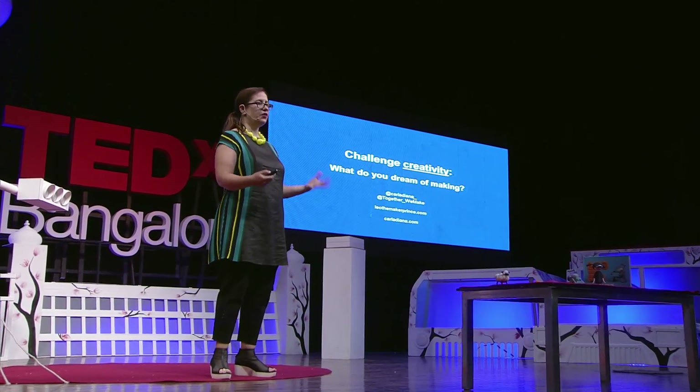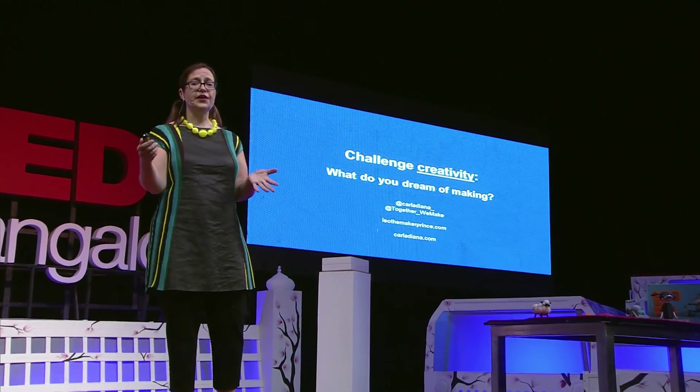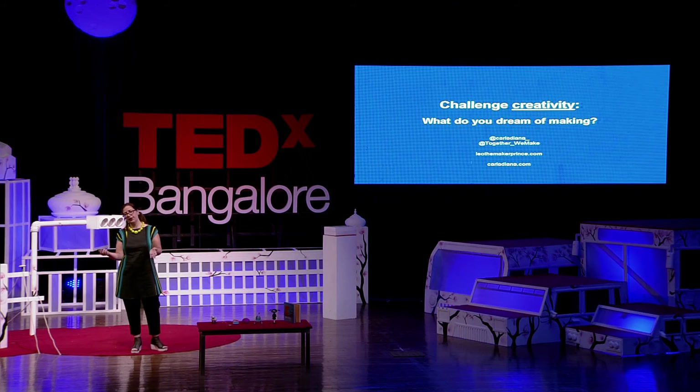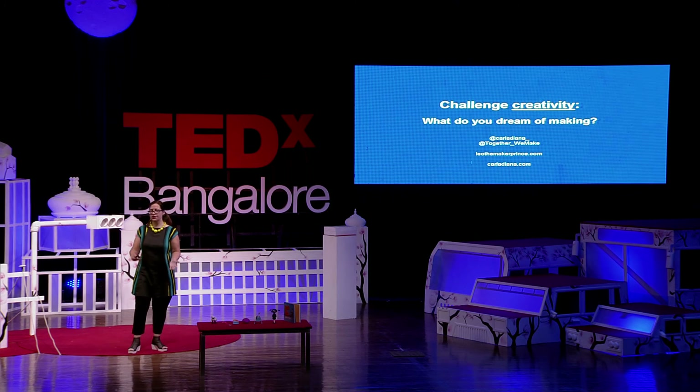So my challenge to all of you today is to look inside yourselves and find that spirit of creativity. Think to yourself: what's a project that you would like to make? And especially those of you who didn't think you were creative, I want you to think about what that project would be. Tweet to the Twitter handle for Together We Make — Together underscore We Make — or you can hashtag it to me. Let me know your thoughts and dreams and ideas for the things that are meaningful to you that you would like to make. Let's share those ideas with each other and with the world. Thank you.